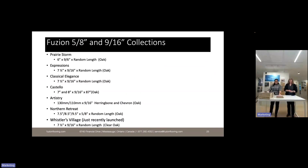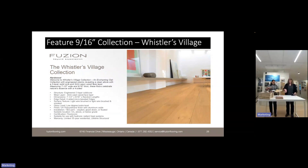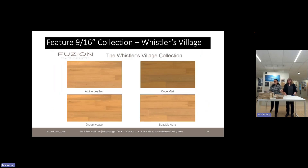Our five-eighths and nine-sixteenth collections fit between the half-inch and three-quarter. We offer herringbone and chevron in our Artistry collection that complements Costello colors. Our most recent launch in the nine-sixteenth thickness is Whistler's Village — it's very clean, similar to Crema but a different construction and thickness. These are among our two cleanest products — very natural. Talk to your rep and ask to see the samples; they're beautiful.